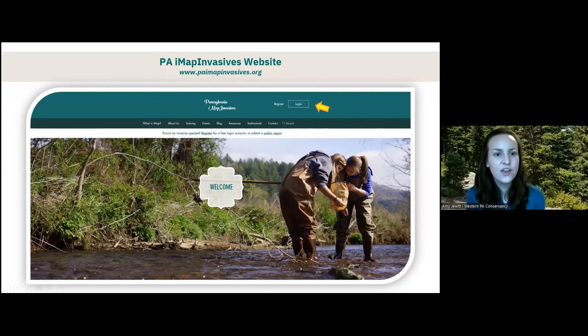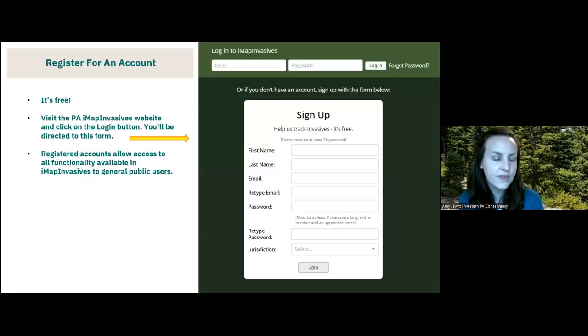This is a screenshot of the homepage of our website, paimapinvasives.org. If you're interested in getting a login account or checking things out, you can go to the top where it says 'login or register.' When you click on either of those buttons, it takes you to a page where existing IMAP Invasives account holders can sign in with their email and password, or new users can fill in the signup form to get set up.